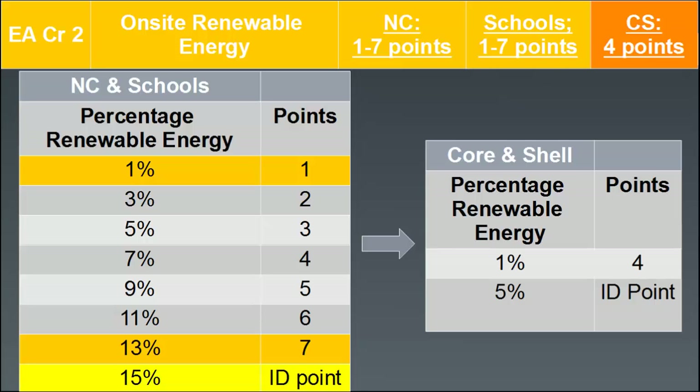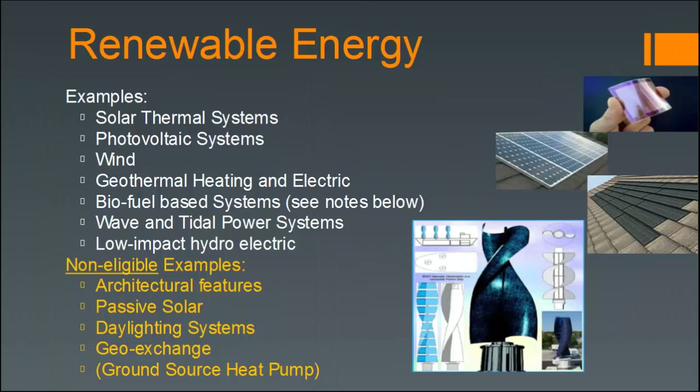For core and shell projects, 1% on-site renewable energy equals four points and 5% gets an ID point. Examples of renewable energy are expansive, but in general what LEED considers renewable energy includes solar thermal systems and photovoltaic or PV systems.